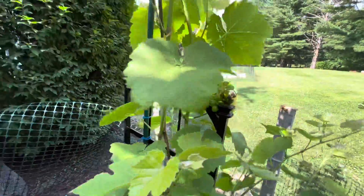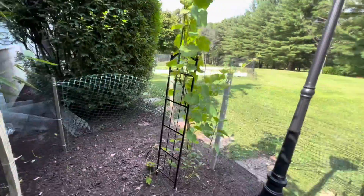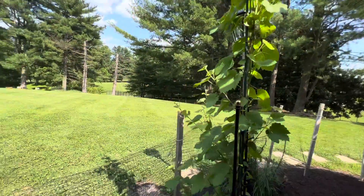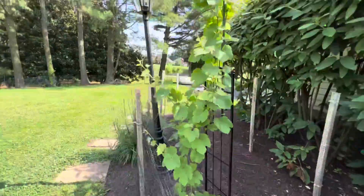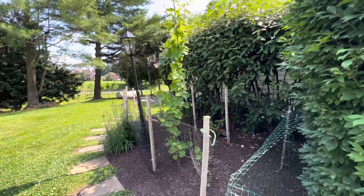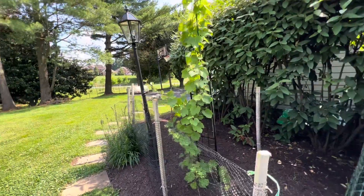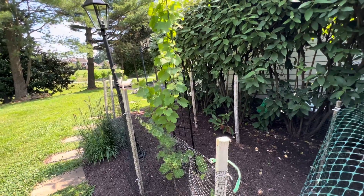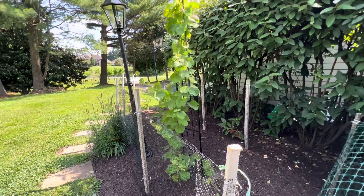Look at the grapes. That'll conclude today's video — if you're new, please like, subscribe, and share the video to all your friends and family. Darian's Diaries out.